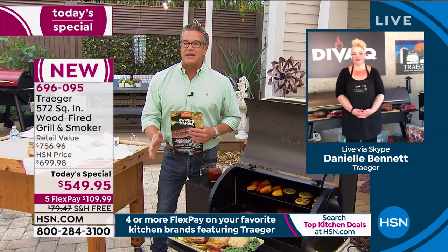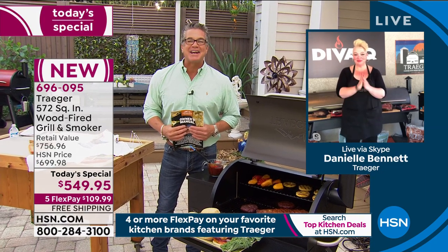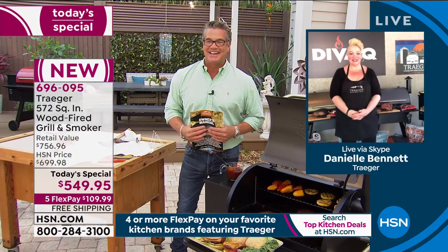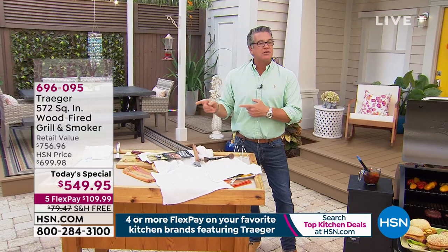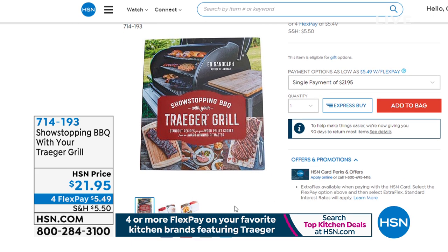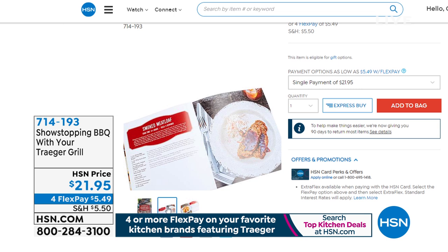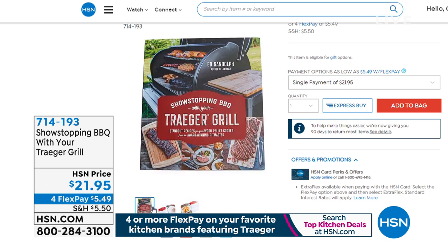Thank you so much, Danielle — we'll see you again in a few hours! We also have the Traeger Grilling Cookbook available. We'll put the item number on screen so you can grab it. It's a great way to get lots of tips and ideas on how to use your Traeger grill, with really good meals you can make as well. You'd be surprised at the stuff you can smoke.